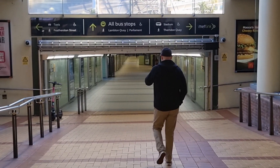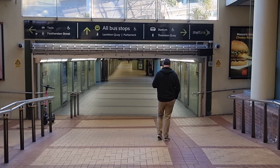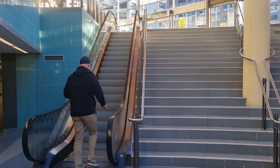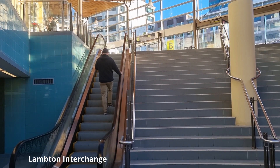The railway station's underground walkway has different exits. Some exits lead to the Lambton Quay interchange where passengers coming out from the train can catch the bus, and vice versa.